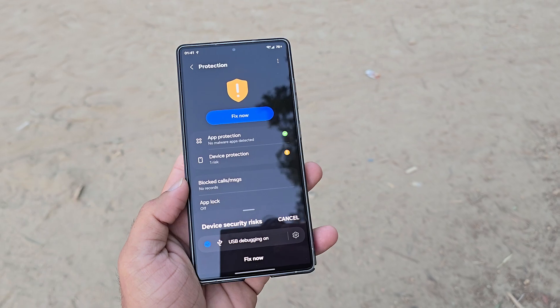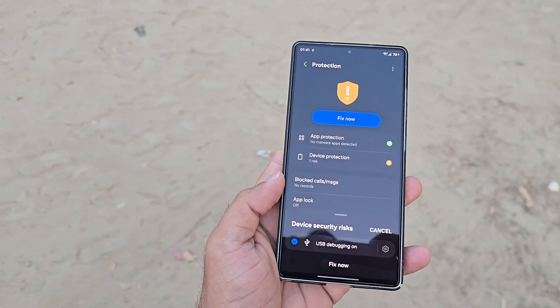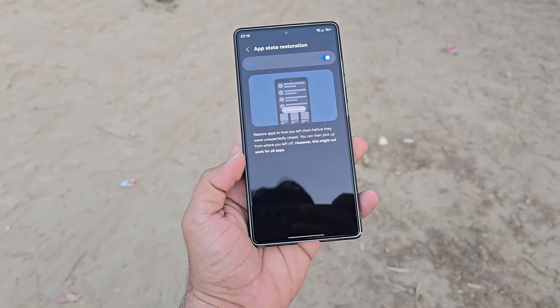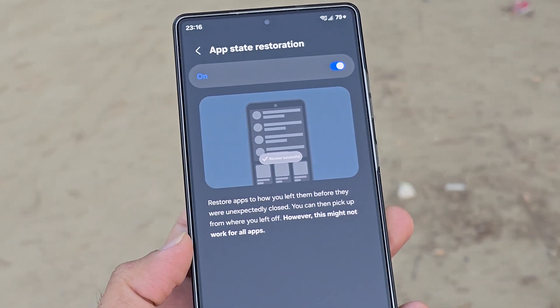The protection tab works similarly to device care, scanning your device for security risks or performance issues, like when USB debugging is turned on. It even offers quick toggles for blocking unwanted calls and messages, plus an app state restoration option to instantly recover where you left off if an app crashes or freezes.